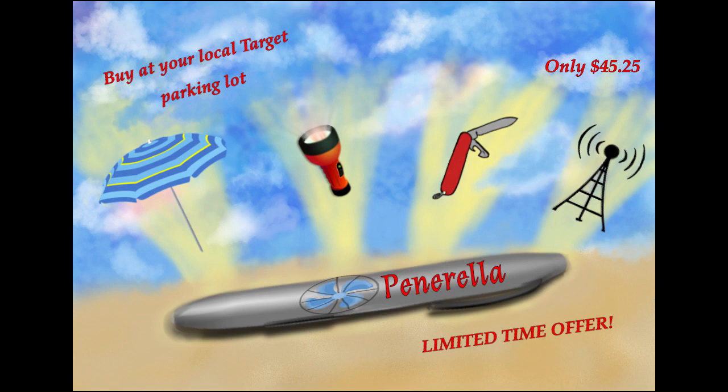You can buy the Penerella at your local park at Tarkin Lot next June for a whopping $45.25. I'm so happy to be in this program. I would like to thank my parents. This is not an award show, Susie. My dog is actually the one with the review — it's translated. Looks like we're out of time. Remember to buy Penerella today, the all-in-one pen where we combined all the gadgets you could ever need in one small object.